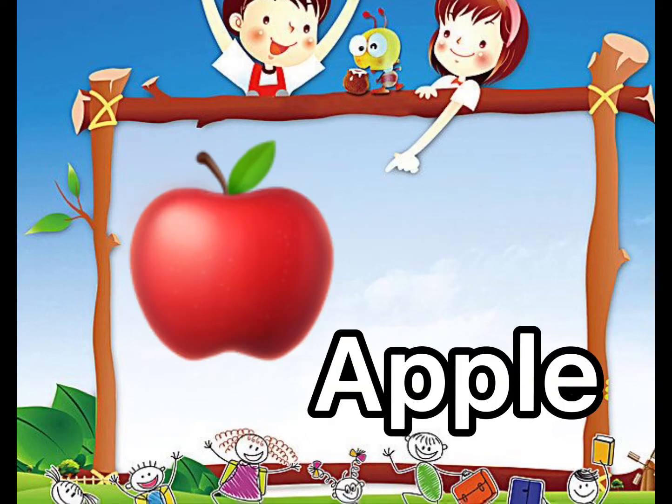Next is one apple. One apple. Repeat after me. One apple.